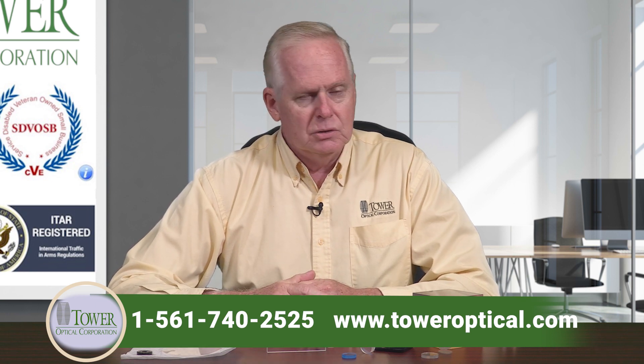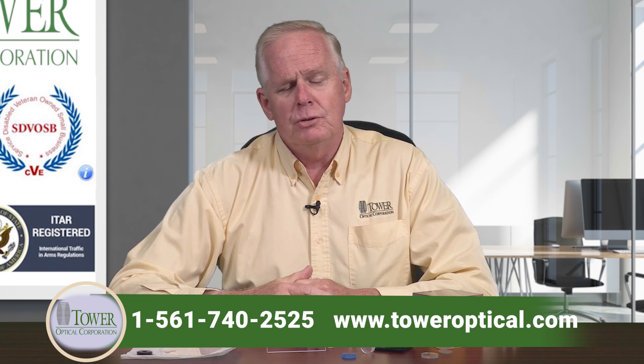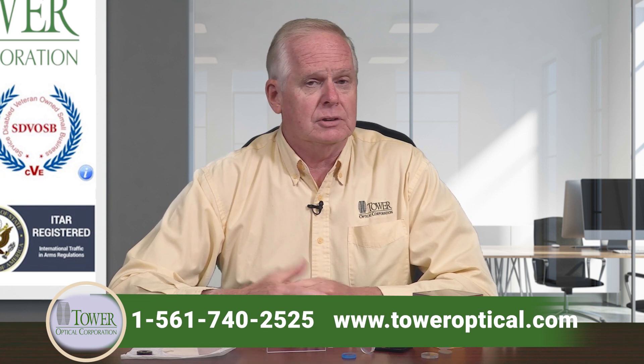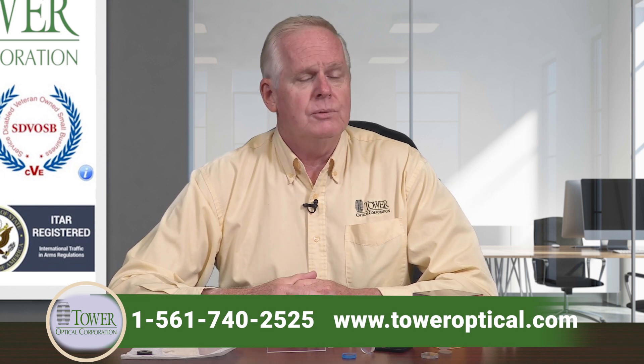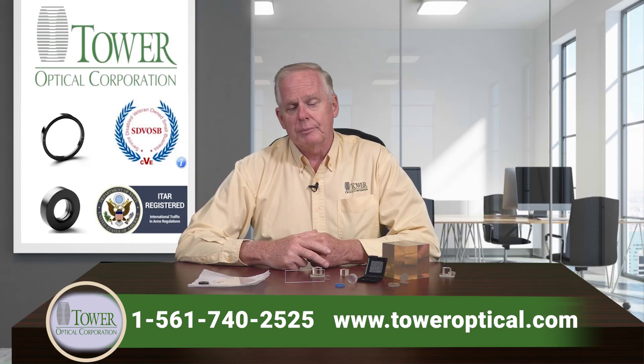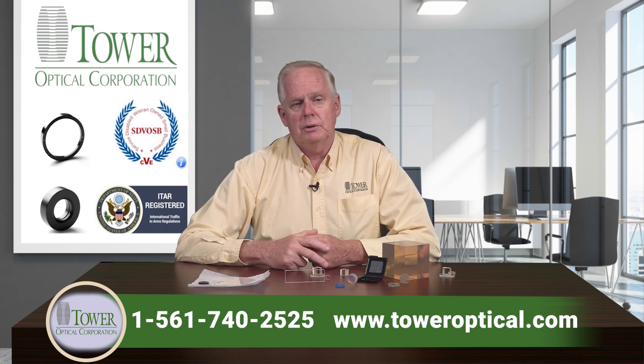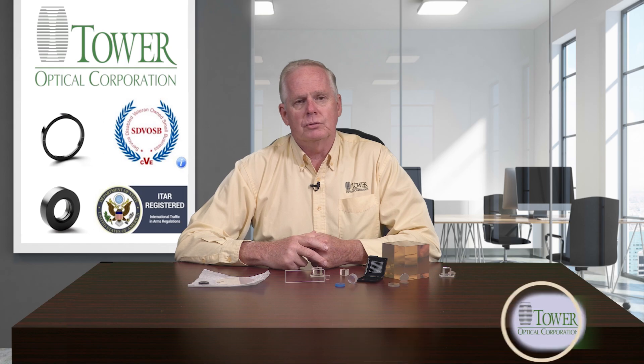If you think there's anything that you'd like to talk with us about or explore with us, we'd be glad to do that. You can reach us at 561-740-2525 or look us up on the web at www.toweroptical.com. I think you'd be well pleased and we'd love to do business with you. Thanks.